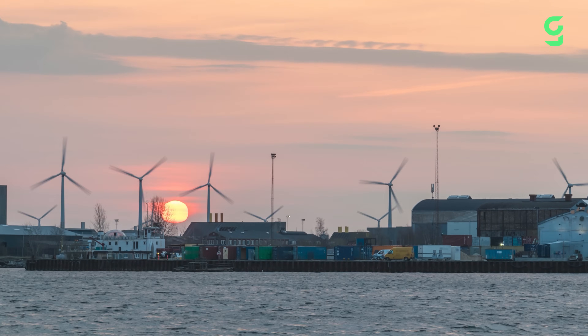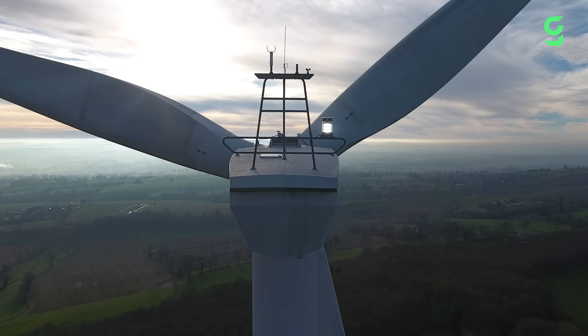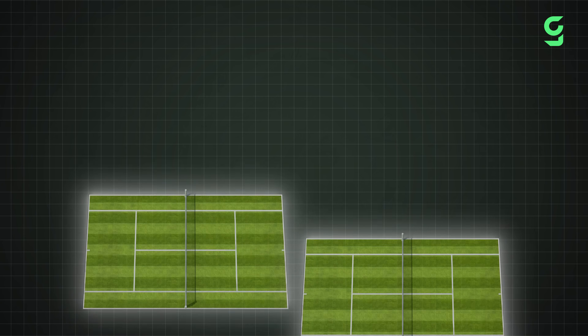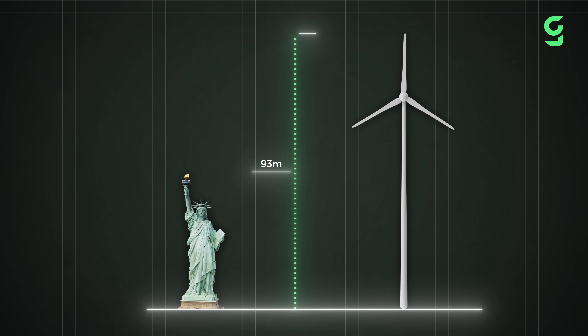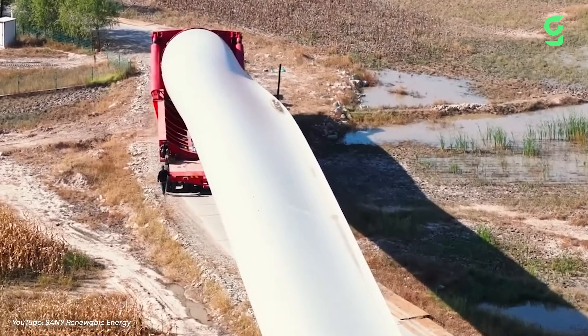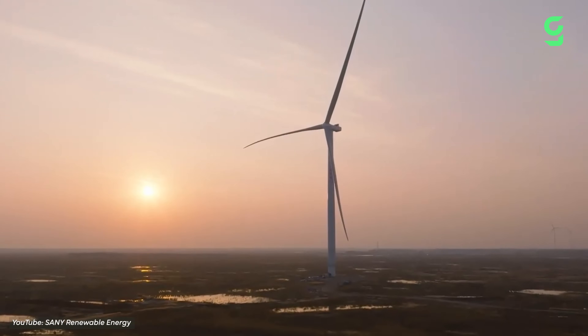Onshore wind energy is one of the most popular renewable technologies on our entire planet. But did you know that these wind turbines are getting bigger and bigger every year? Today's wind turbine blades are already longer than two tennis courts, and wind turbine towers are more than twice the height of the Statue of Liberty. Now, China has unveiled the world's largest onshore wind turbine that's capable of powering hundreds of thousands of homes. But how did we get here, and will we go even bigger?